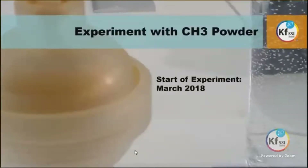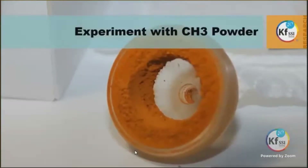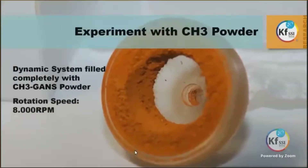One outstanding experiment was that they completely filled a dynamic system with the powder of CH3 — and that's a lot — and they rotated the system at a speed of 8,000 revolutions per minute.